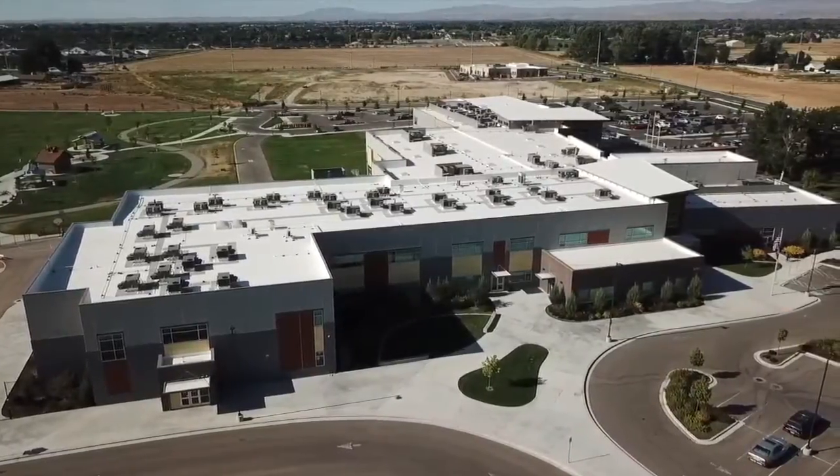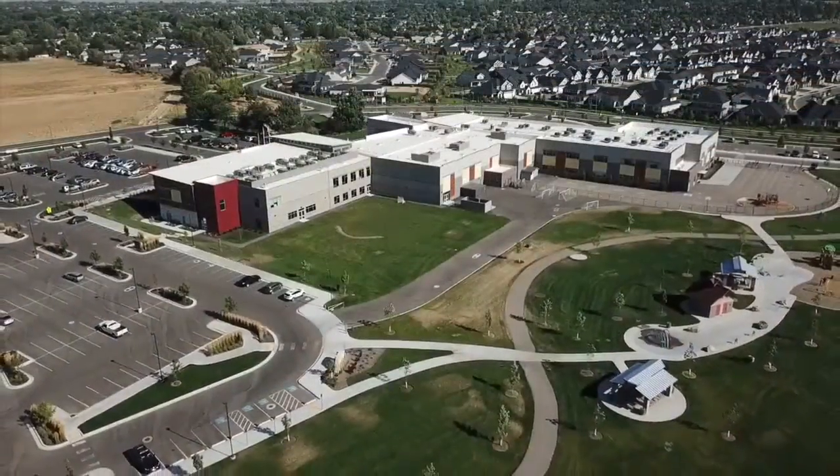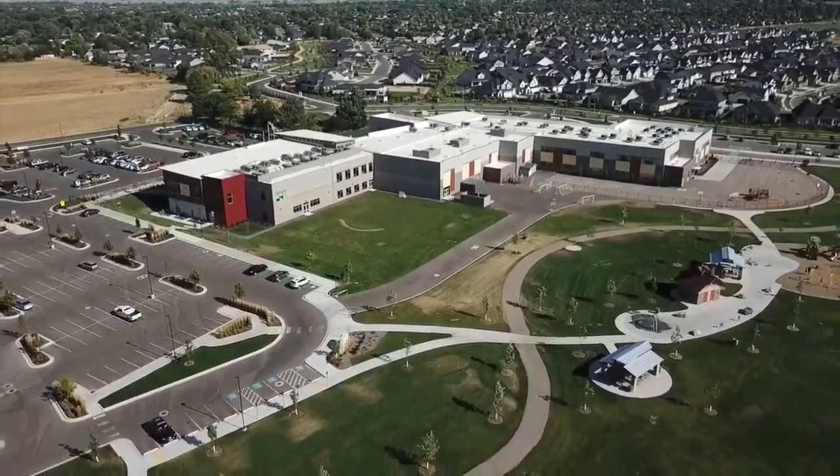Hillsdale Elementary on the south side of the interstate is a very popular spot for parents to send their children, because you have this brand new school, you have a YMCA, you have a library, and you have a Saint Luke's Clinic.